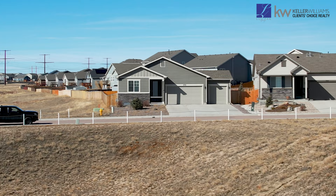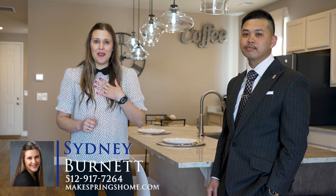Thank you for taking the time to tour this property with us today. If you or anyone you know would like more information on this home or a private tour, you can give us a call at 512-917-7264 or 816-838-3759, or visit our website at www.makespringlesshomes.com to see our beautiful listings. We'll catch you guys in the next one. Bye!